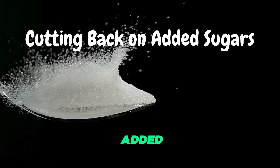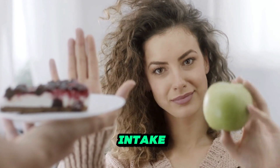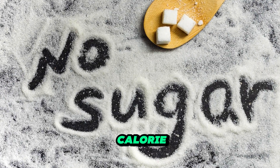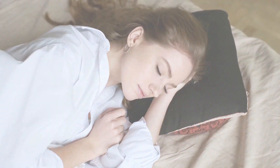Cutting back on added sugars. Excess sugar consumption is linked to weight gain and various health issues. By reducing your intake of sugary drinks, desserts, and processed foods, you can lower your calorie intake and promote weight loss. Getting quality sleep — sleep is often overlooked but crucial for weight loss.